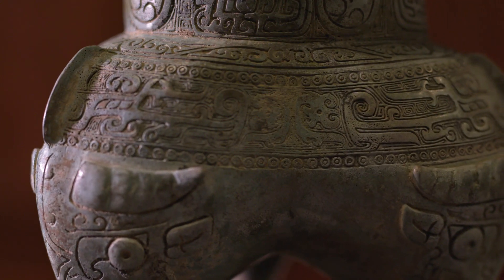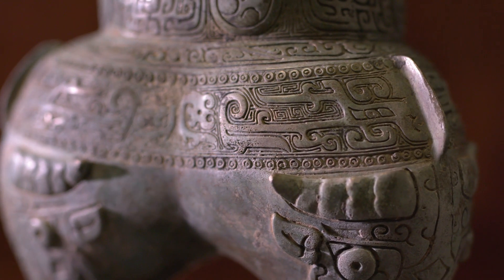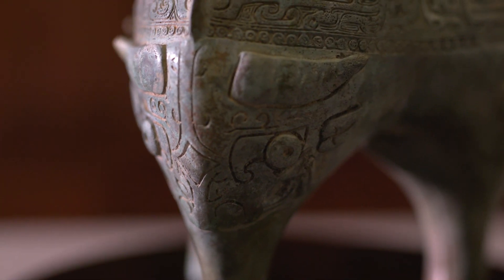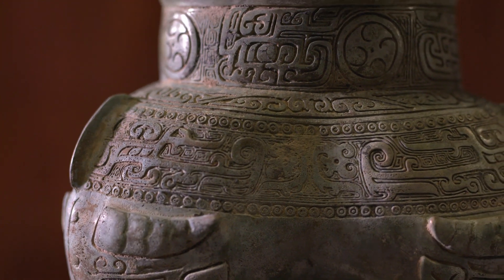Many bronze objects feature patterns of abstract clouds, thunder, interlaced dragons, and other mythical beasts, such as the Tao Tie. These vessels were used for water, wine, and cooking food.